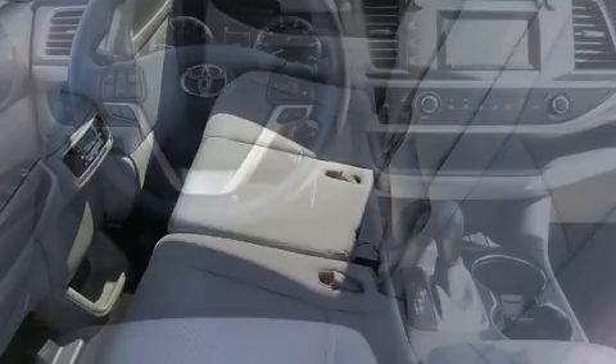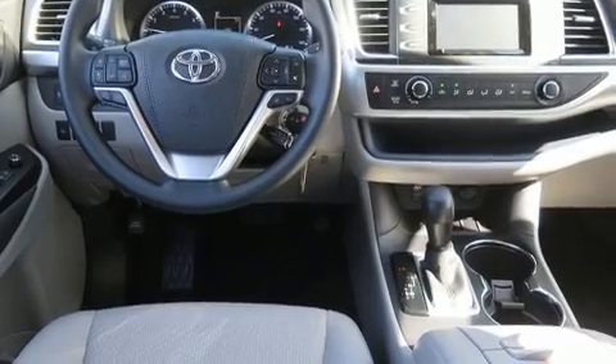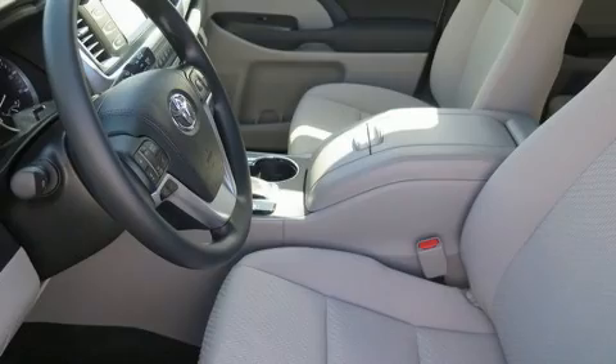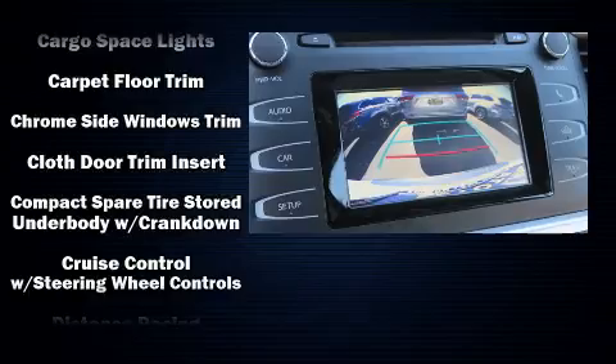Passengers in the third row enjoy seat back reclining functionality, providing an extra level of comfort and convenience. Premium sound drives six speakers, providing you and your passengers a sensational audio experience.